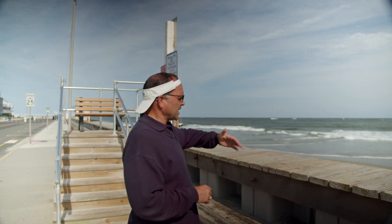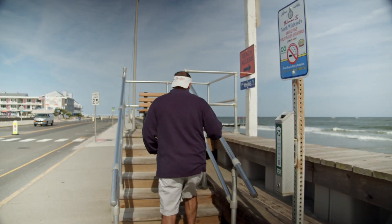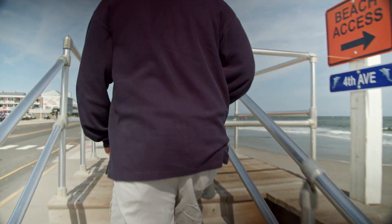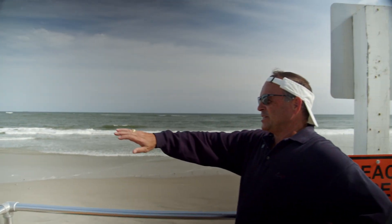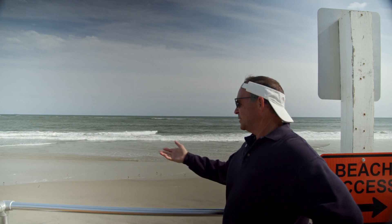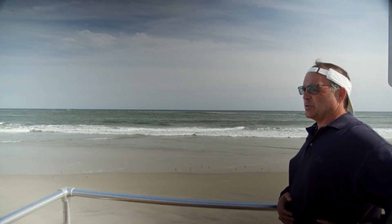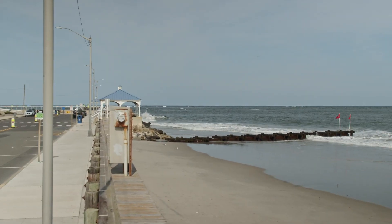Unfortunately for North Wildwood, here on 4th Street, you've got a bulkhead. As you can see, as the tide starts to come in, it comes way up — you haven't seen anything like that in the Crest or Wildwood. You lose the beach here at 2nd, 3rd, and some of 4th Street.